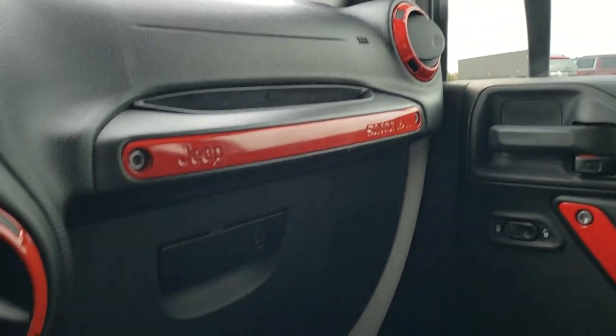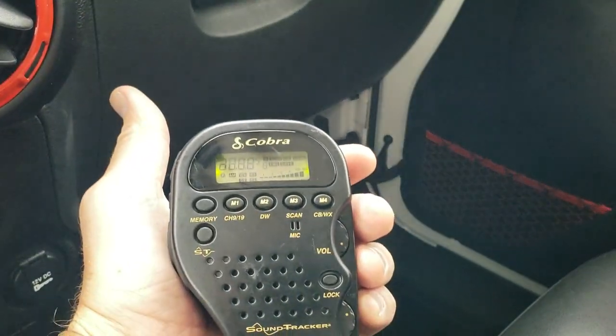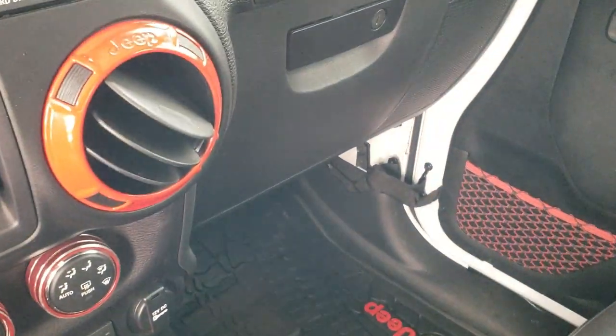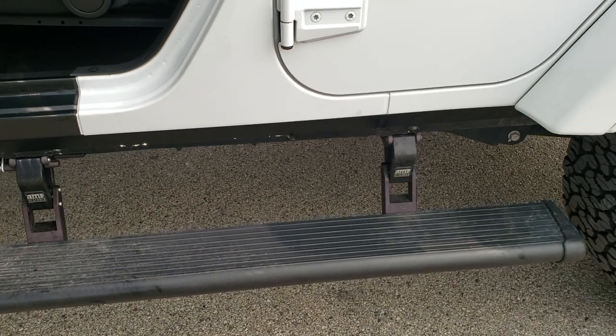It also has a CB radio and it does turn on — the breaker does work. That comes with the vehicle as well. And you can see the Amp Research step bars working nicely.